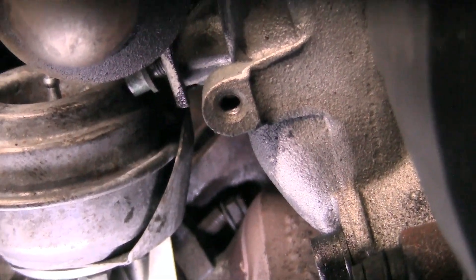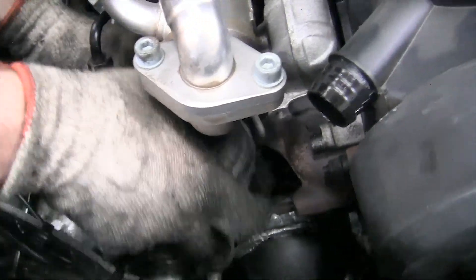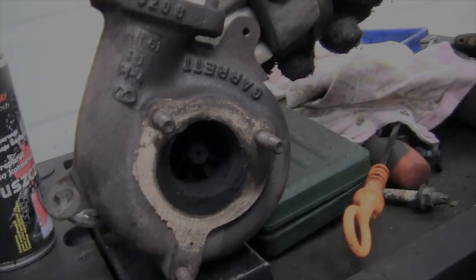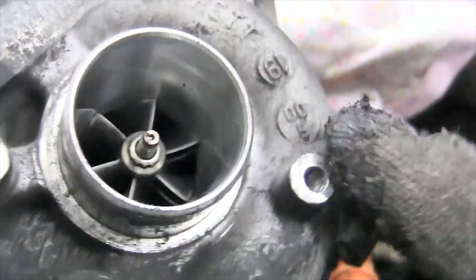But most often the turbocharger fails gradually. It is important for the driver to contact a specialized technical center in a timely manner to determine a potential malfunction and take measures to eliminate it. Common signs of a dying turbine include excess noise during engine operation such as hum or whistle, blue-colored smoke from the exhaust pipe, increased oil consumption, and reduced boost pressure.